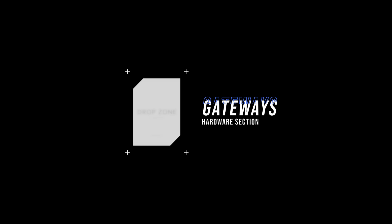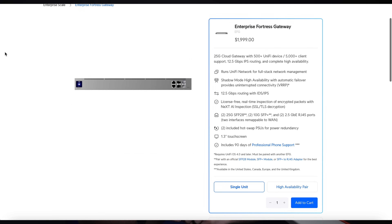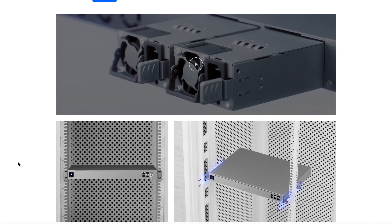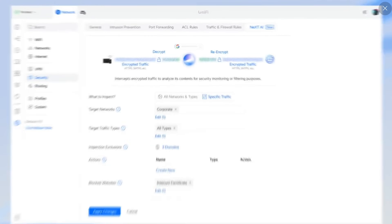We also have the Enterprise Fortress Gateway (EFG) and the Gateway Enterprise. These devices pack serious routing power with support for up to 12.5 gigabits per second, with both IDS and IPS enabled. Both models come with two 25-gig SFP28 ports, two 10-gig SFP+ ports, and two 2.5-gig Ethernet ports, giving you plenty of flexibility for WAN and LAN configurations. They also feature VRRP-based high availability and AI-powered Next Packet Inspection, keeping your network secure without sacrificing performance.